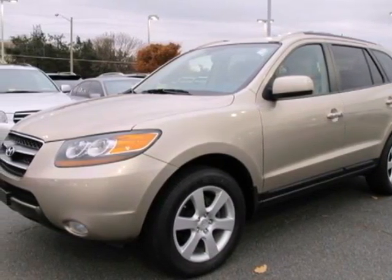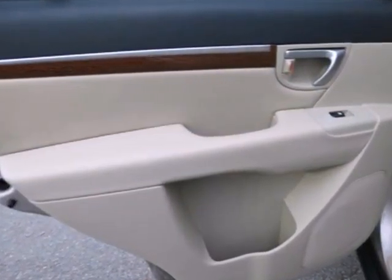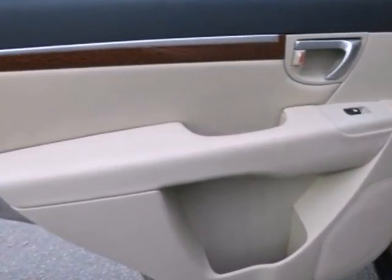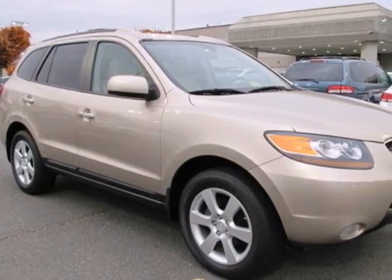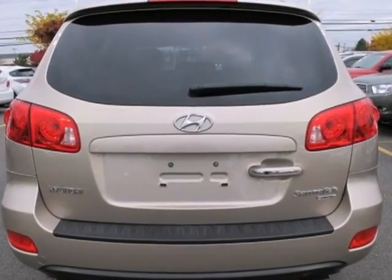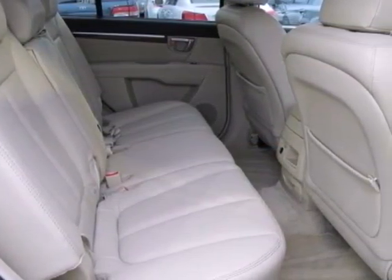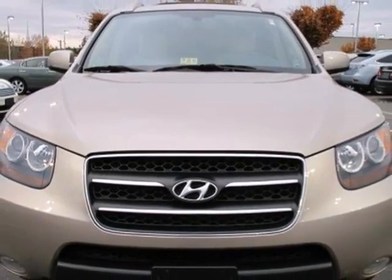Here's a 2007 Hyundai Santa Fe. It comes standard with tilt and telescopic steering wheel, reclining rear seat, a multifunction remote and heated exterior mirrors. It also comes with air conditioning, a lighted entry system and roof rack. This Santa Fe delivers with comfort, safety and value.